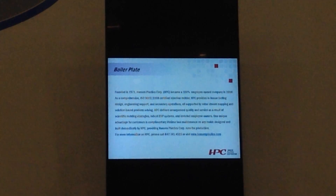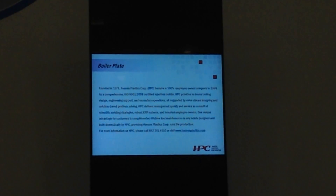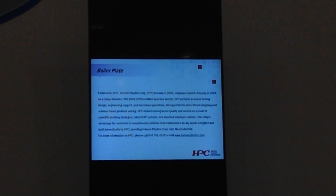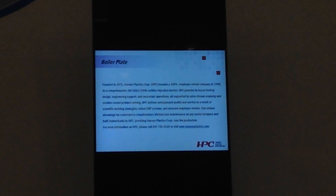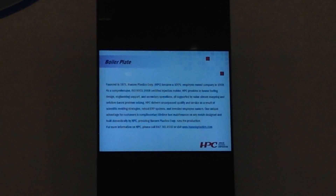We're 100% employee-owned — we want to make sure everybody understands that. We'll talk about our tool design, our tool guarantee, value stream mapping, and scientific molding. Those are the bullet points. Now when we go in to tell the story, we're all telling the same story — not my representation, not Steve's, not Tom's. We're all on the same page telling the same story to our customers so they understand.